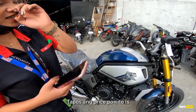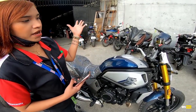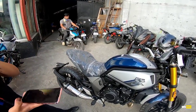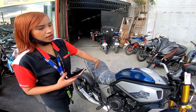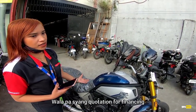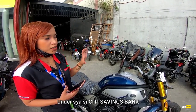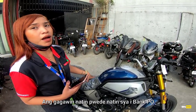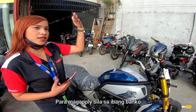Ang price nito is 369,800 pesos plus 3,000 for 3 years LTO registration. Kasi bagong dating pa siya, wala pa siyang quotation for financing. Hindi siya covered ni City Savings Bank kasi 700cc na siya. Ang gagawin natin, pwede silang mag-bank PO — ibibigay kami ng formal quotation para mag-apply sila sa ibang bank.